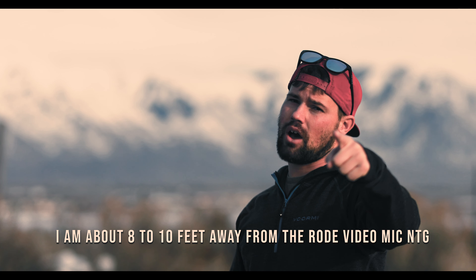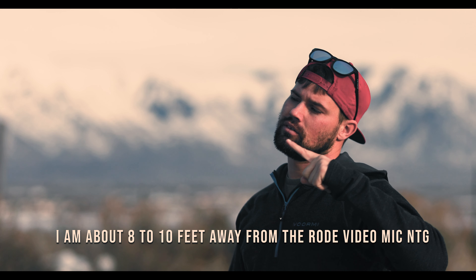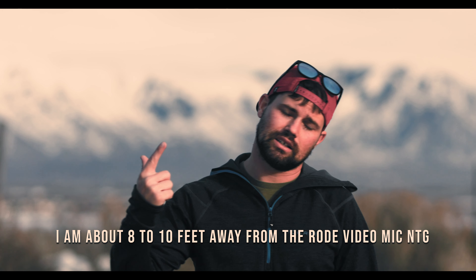I also wanted to do a test and compare the VideoMic NTG with the NTG5. A lot of people think they are the same mic and they are not. You're listening to the NTG5 now, and now you're listening to the VideoMic NTG. And back to the NTG5. And back to the NTG VideoMic. So we're going to go back to the NTG5 — and that's just a little bit of a comparison.